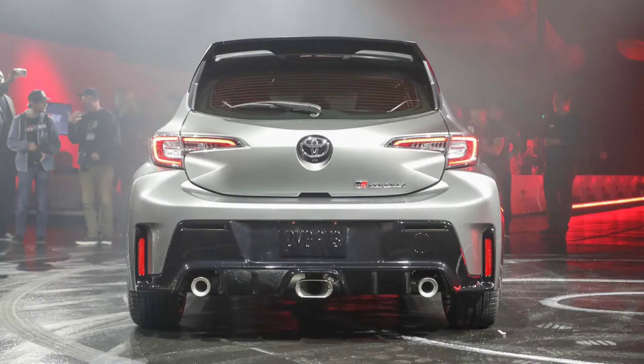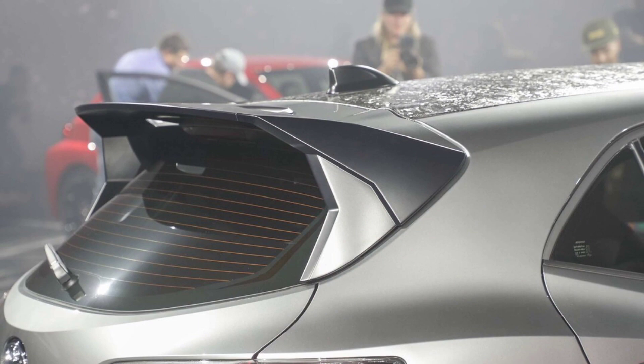The square-ish hood vents? Those could go away, we suppose, but on a car as wild as this, we think they deserve to migrate to future Core iterations.